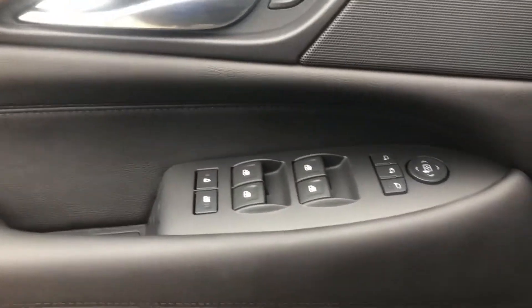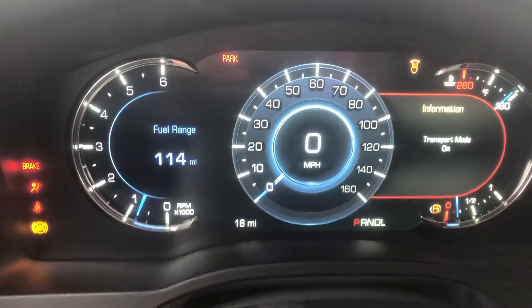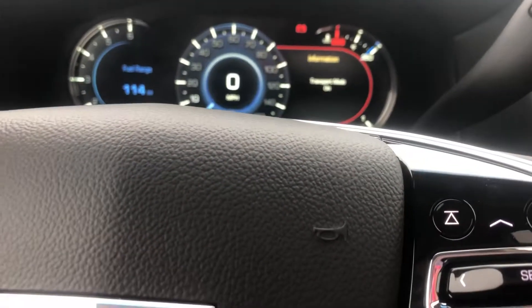You have your locks, windows, mirrors, and memory seats. Everything on the dash is digital.